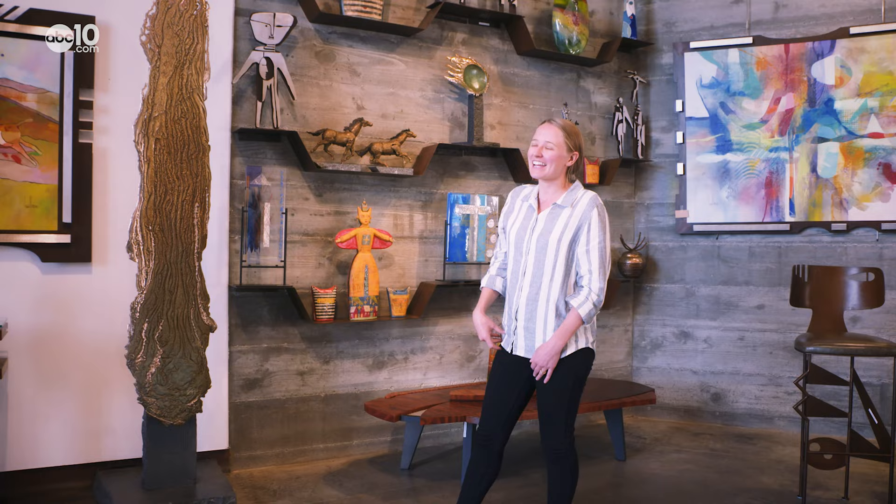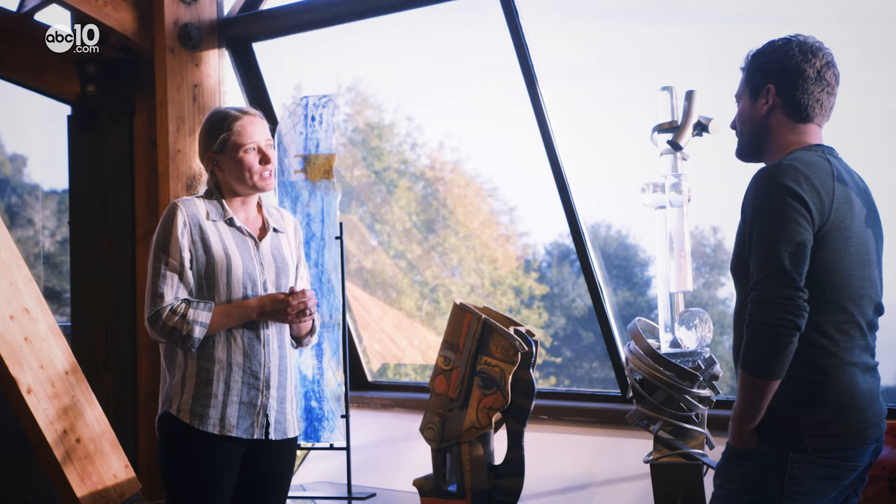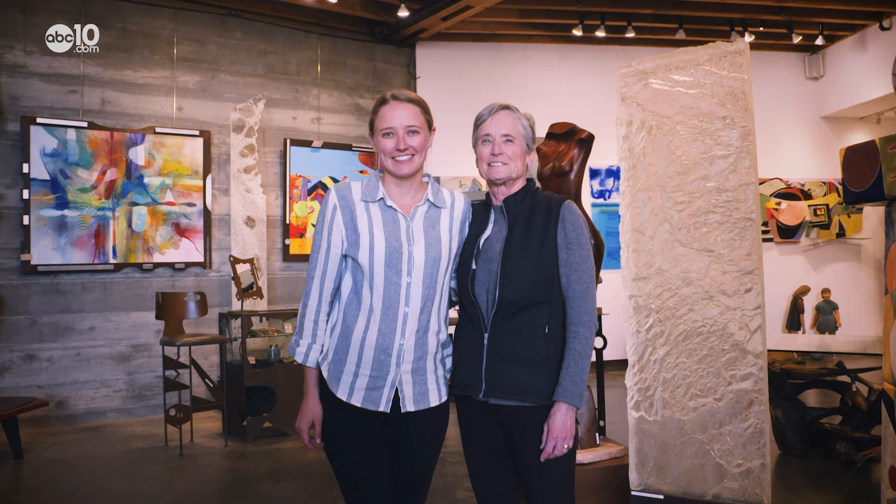We have pretty much every medium but photography. Joby Hawthorne comes from a long line of artists. Her mom and dad opened up the gallery in 1995, and now her aunts, uncles, siblings, and cousins showcase their creativity here.